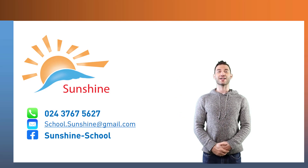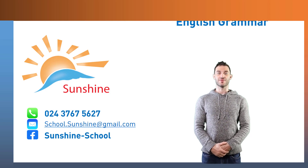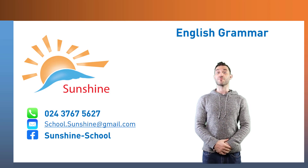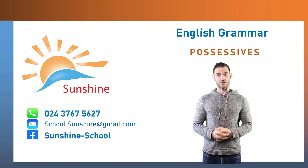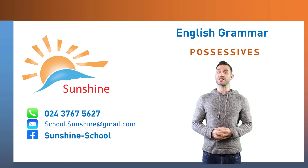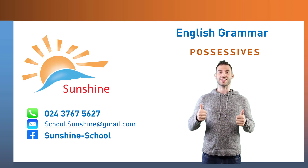Hello and welcome back to an online lesson with Sunshine School. My name is Pete and this is another grammar lesson today. Last week we discussed personal pronouns and this week we are going to discuss possessive pronouns. There are a lot of things to go through today, so let's get started.